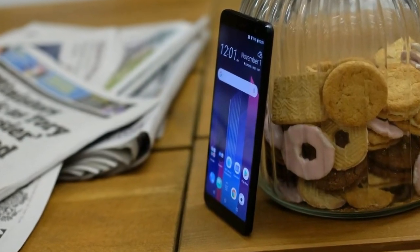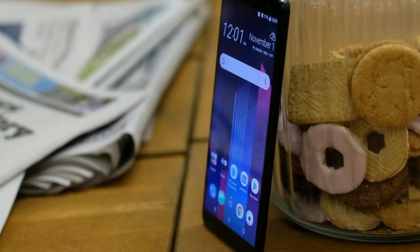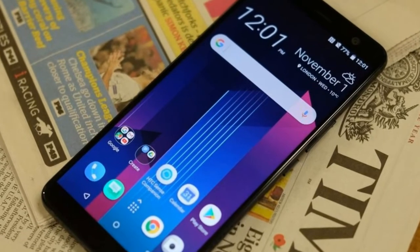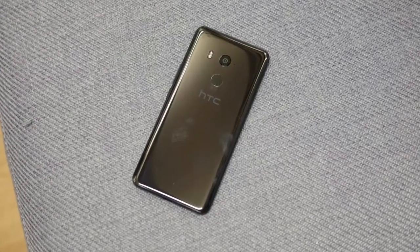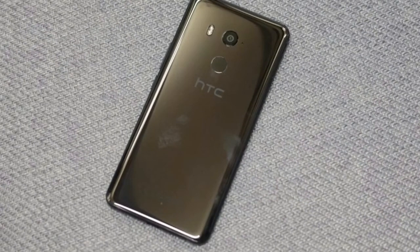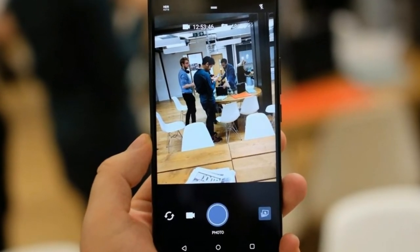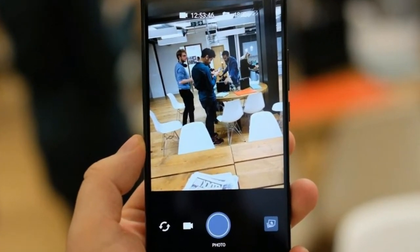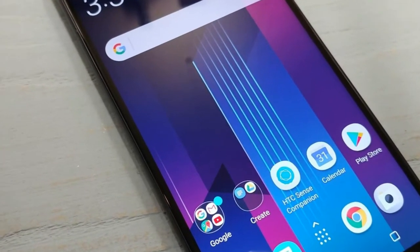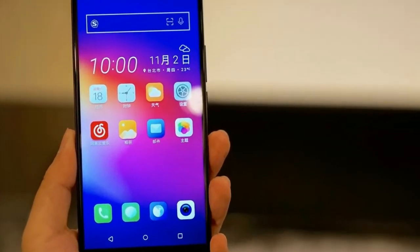With all the talk recently of dodgy OLEDs featuring in the Pixel 2 XL and LG V30, maybe it isn't so bad that HTC has stuck with LCD. Switching between the U11 Plus and the Pixel 2 XL does highlight OLED's obviously better black levels, though. To match that new aspect ratio, the resolution has been bumped to Quad HD Plus. HTC says HDR10 will be enabled through a software update later in the year — why this isn't available at launch, I'm uncertain.